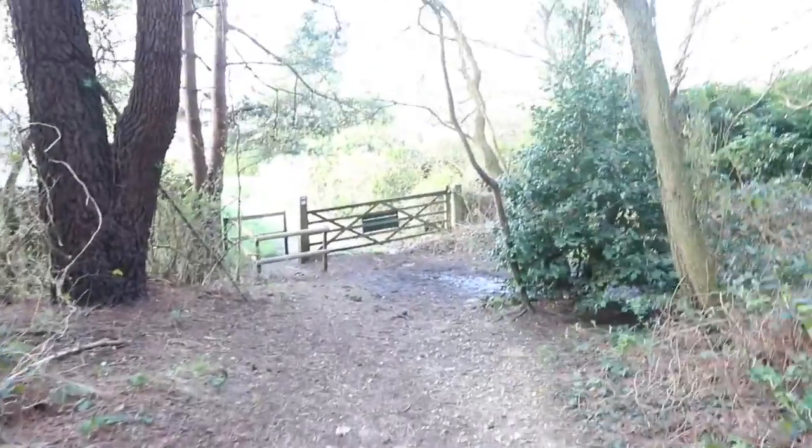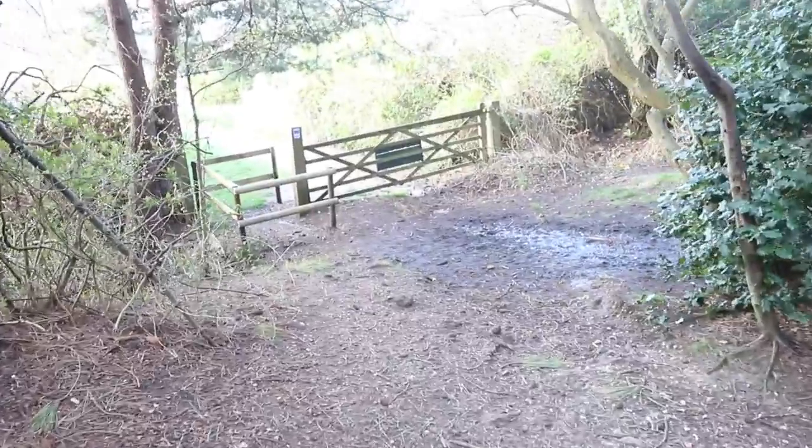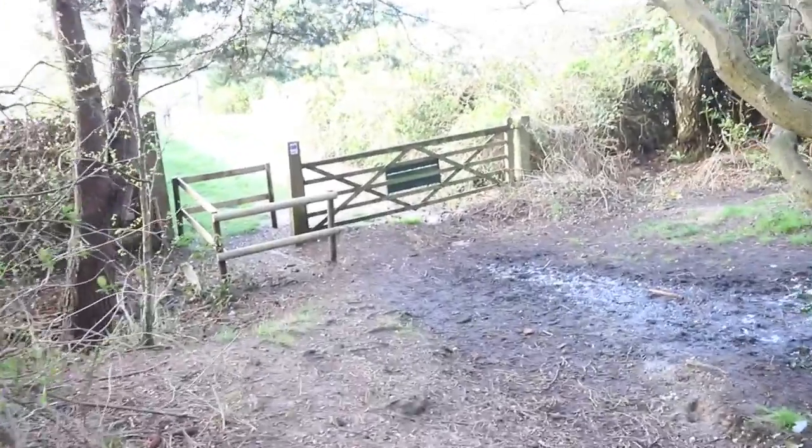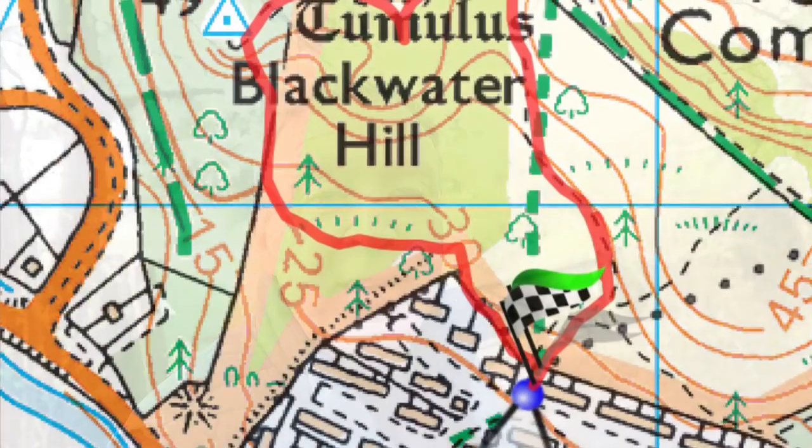This is where we started. All in all it's taken just over 20 to 25 minutes. It's a nice little walk but the hill makes it interesting — it's a very steep hill. I hope you've enjoyed this, and if it works out I should be doing some more.